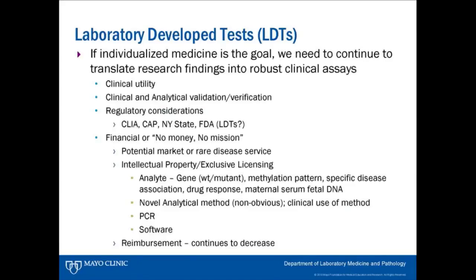We look at the potential market, whether this is a rare disease service — which is a different question than how many tests we can perform — and then we look at intellectual property. Is there exclusive licensing? Is there intellectual property surrounding the test? If so, how do we obtain licensing? There's the analyte that may be patented and there's the novel analytical method.